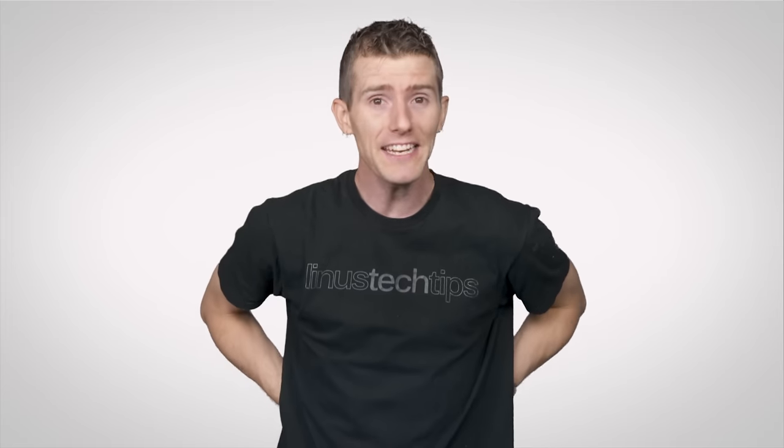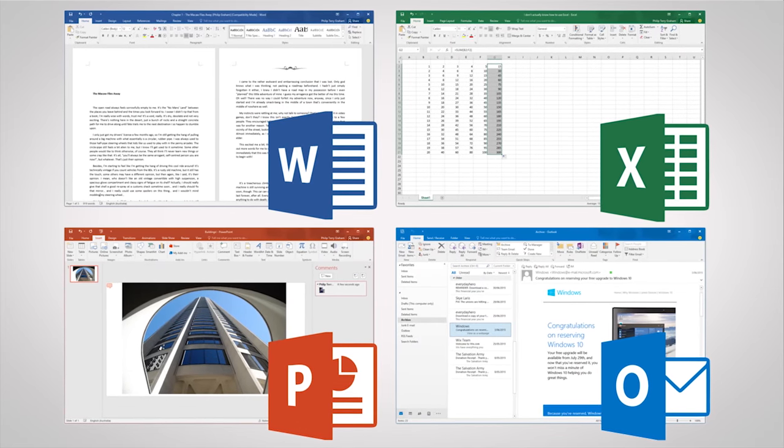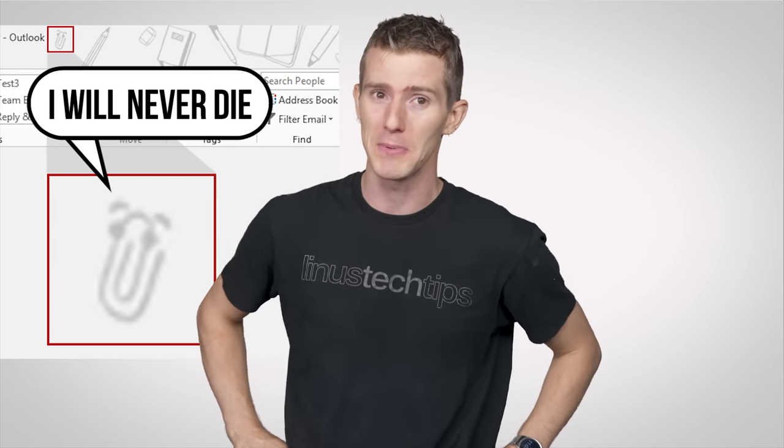Well, Microsoft sponsored this video and asked us to pick out some new stuff to think of from Microsoft's latest offering, Office 2016, which has a lot of tweaks that you might not be aware of, in addition to those cute little backgrounds up on the title bar.